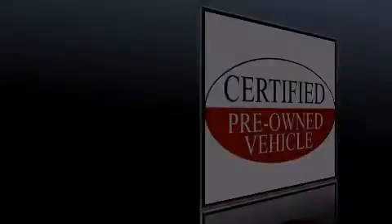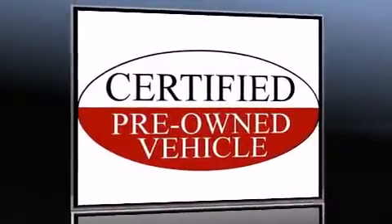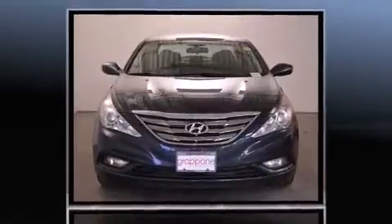Outstanding design defines the 2011 Hyundai Sonata. This four-door, five-passenger sedan still has fewer than 60,000 miles.